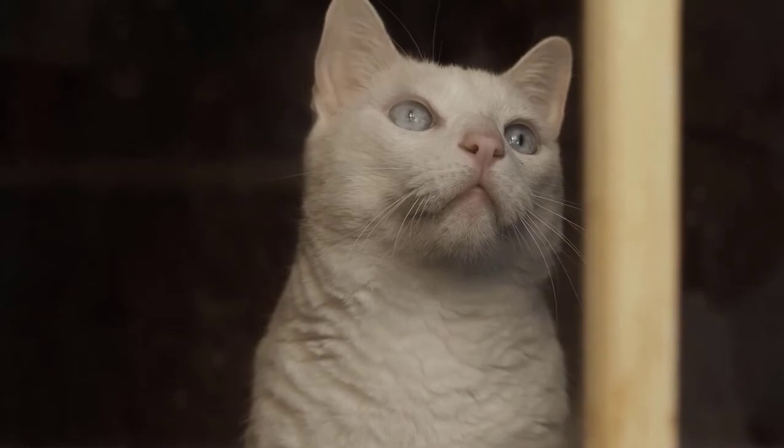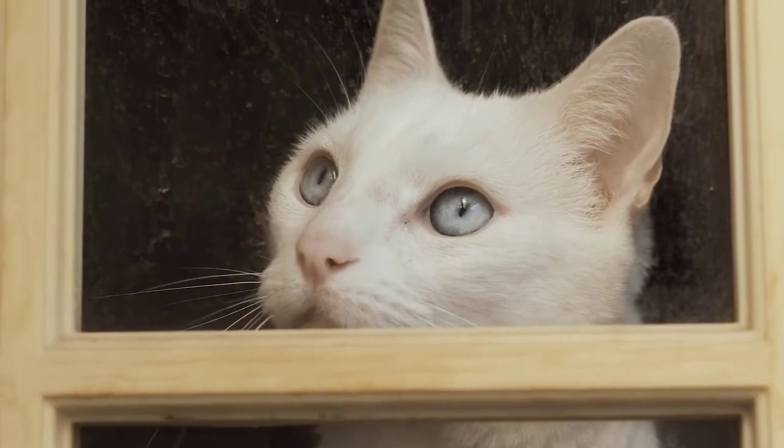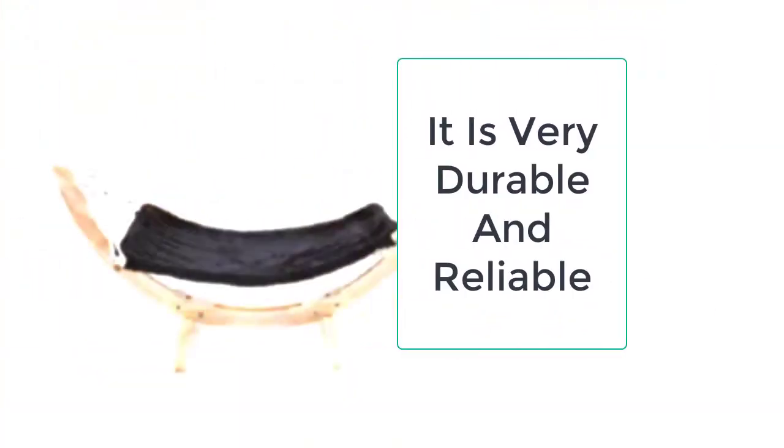When you get your package, the cat hammock comes in separate pieces, and you just need to snap it together with the help of screws. Make sure you carefully place the anchors, which are used to mitigate the swaying, so that the cat can have the eternal peace of mind while swaying.